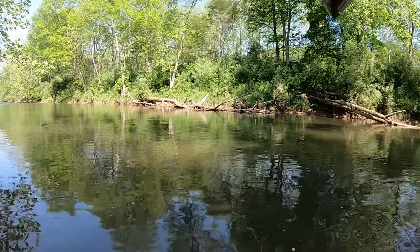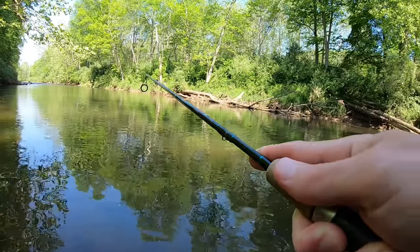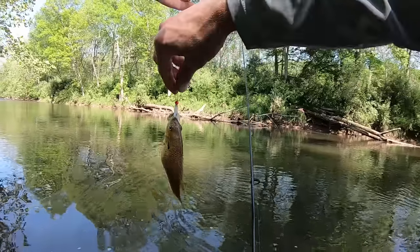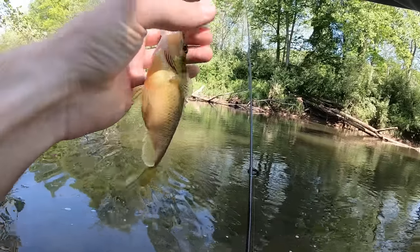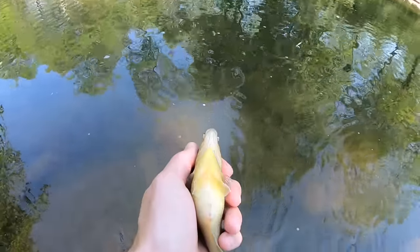There we go — official one! Little fella — they hit like a ton of bricks though, thought it was a lot bigger. They're all full of eggs, they're all fat. Look at that belly!